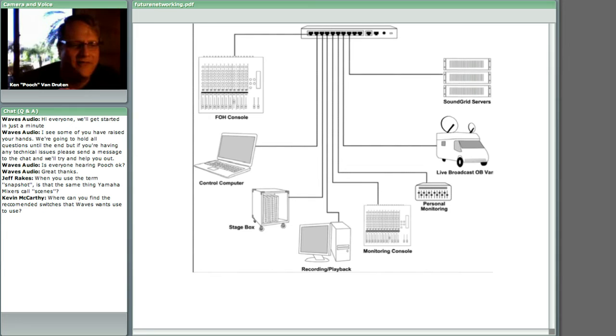Kevin McCarthy asks: where can you find the recommended switches that Waves wants you to use? That's on the waveslive.com website — there are specs there for what they recommend. The switch itself is off the shelf but it requires a gigabit switch. We ran into a situation where someone had a Fast Ethernet switch, which is not the same as a gigabit switch. It's important to check the Waves Live website to make sure you're using the correct hardware.